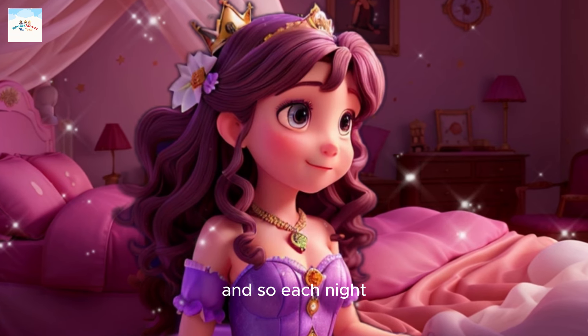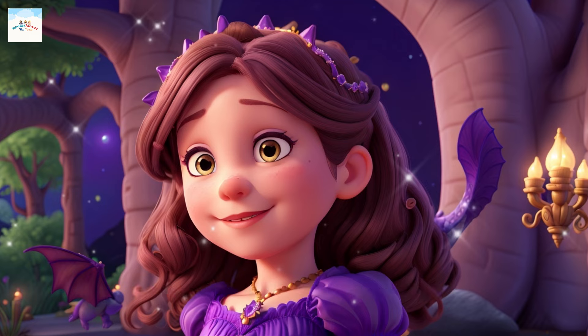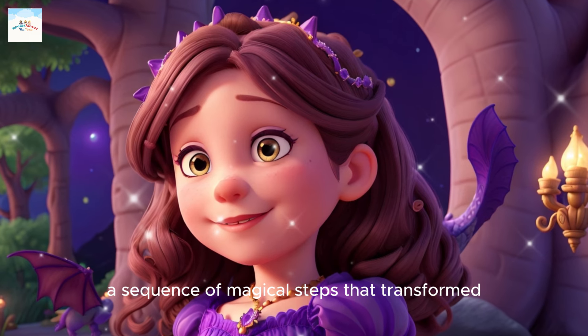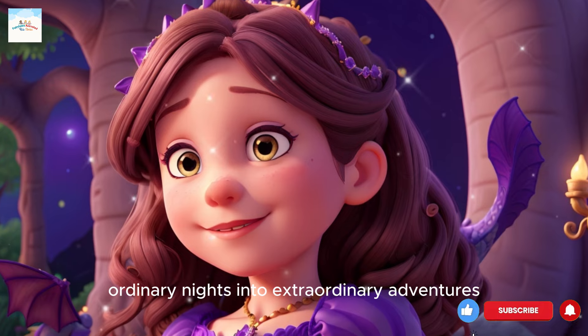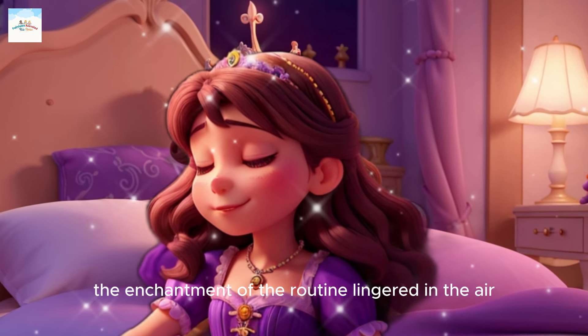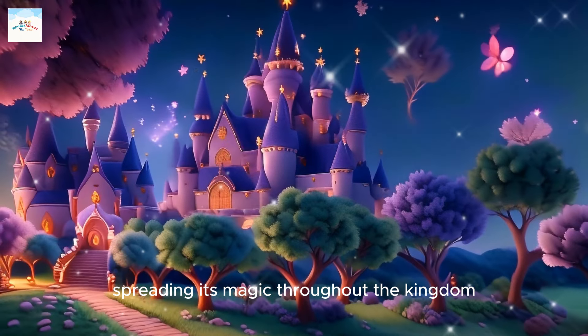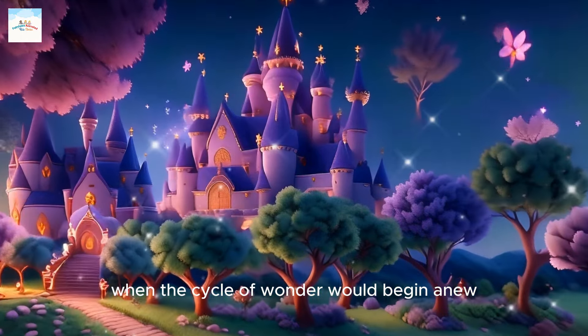And so, each night, Sophia embraced her incredible bedtime routine, a sequence of magical steps that transformed ordinary nights into extraordinary adventures. As she peacefully slept, the enchantment of the routine lingered in the air, spreading its magic throughout the kingdom until the next bedtime, when the cycle of wonder would begin anew.